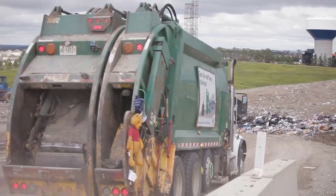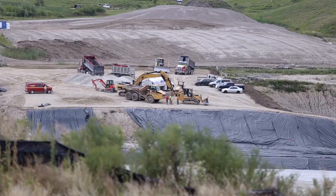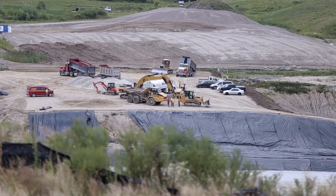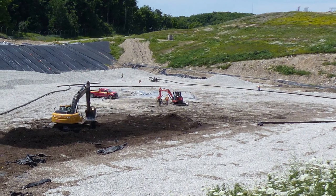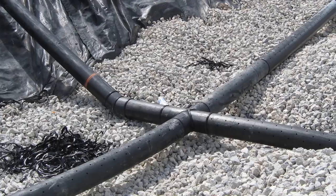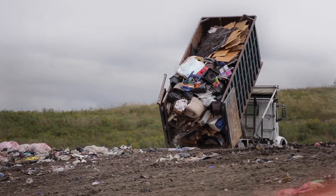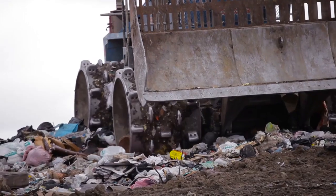The truck then travels to the tipping phase to empty the garbage. When constructing a garbage cell, it is lined with two to three meters of compacted clay. Pipes are built into the cell bottom to drain liquids from the garbage. The garbage is spread and compacted into the cell, with the goal of fitting the most amount of garbage into the smallest amount of space.